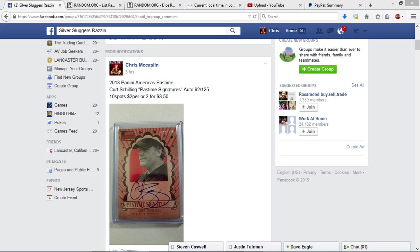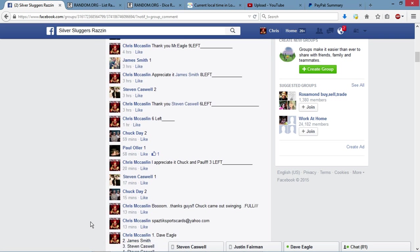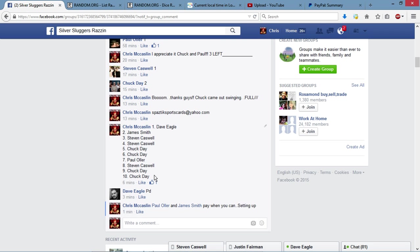All right, thank you guys for filling this up. It's the 2013 Panini America's Pastime Curt Schilling auto. It was 10 spots at 2 for $350. I do appreciate you guys filling this up.